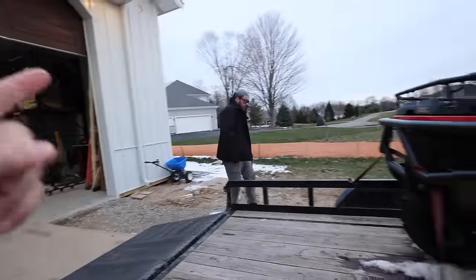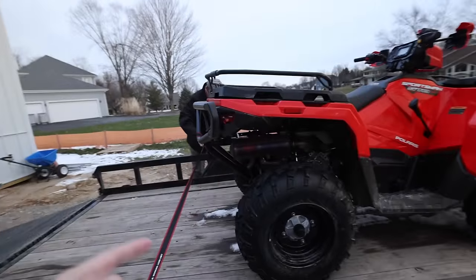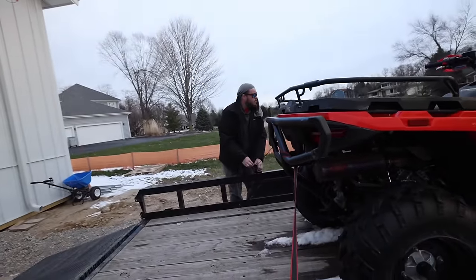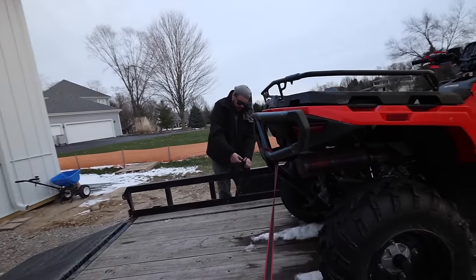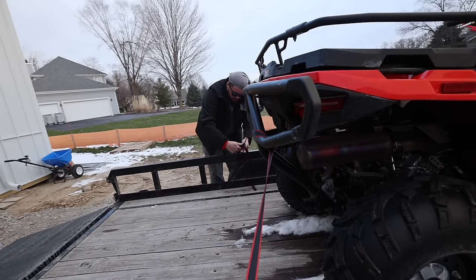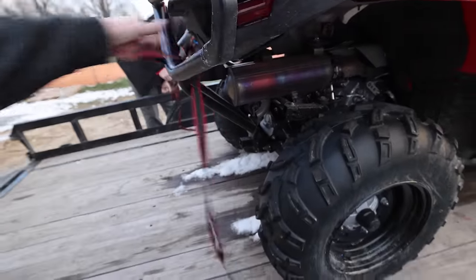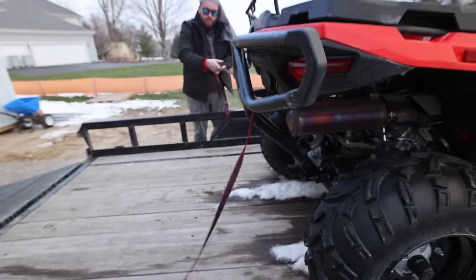I've got a box of the Quick Loader straps in my truck bed if you need them. Do we have the mower strapped down in the trailer? I believe we should be good. I'll get those into the barn today. It's cold, man - for a day that's supposed to end at 59 degrees, it's pretty cold this morning.